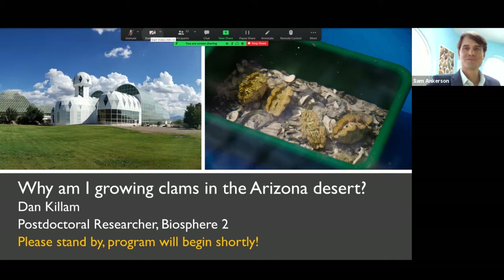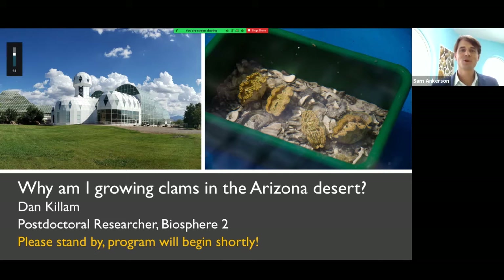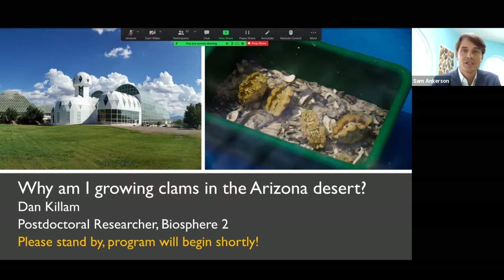Hello. Good evening, good afternoon, good morning, wherever you're tuning in from. Thank you for being here. My name is Sam Ankerson. I'm the Executive Director of the Bailey Matthews National Shell Museum, and we're thrilled that you've joined us for tonight's talk with Dan Killam about his work with giant clams in the biosphere. This is the next talk in our Celebrating 25 Years Lecture Series, and we thank Dan very much for joining us from Arizona.